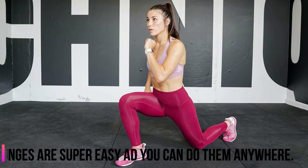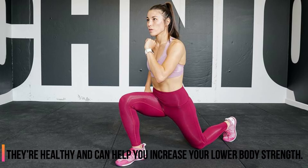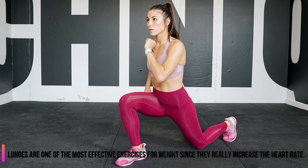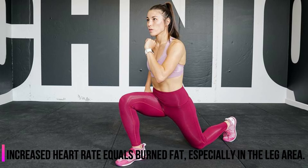3. The Lunge. Lunges are super easy and you can do them anywhere. They're healthy and can help you increase your lower body strength. Lunges are one of the most effective exercises for weight loss since they really increase the heart rate. Increased heart rate equals burned fat, especially in the leg area.